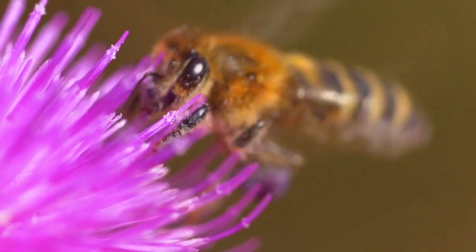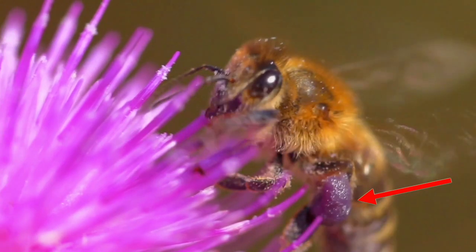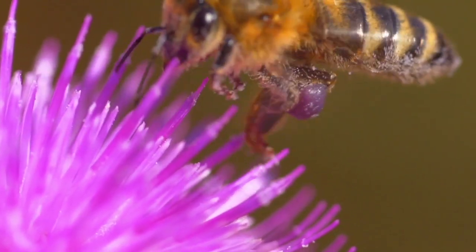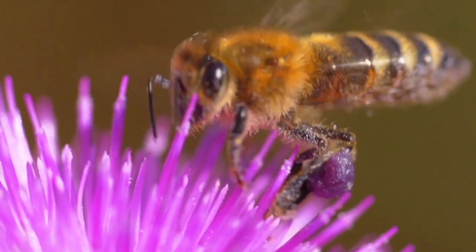Oh cool, look at this bee — he has a big purple ball of pollen on his leg! Once the flower gets pollen from the bee, it can make seeds so that more flowers can grow. That is amazing!